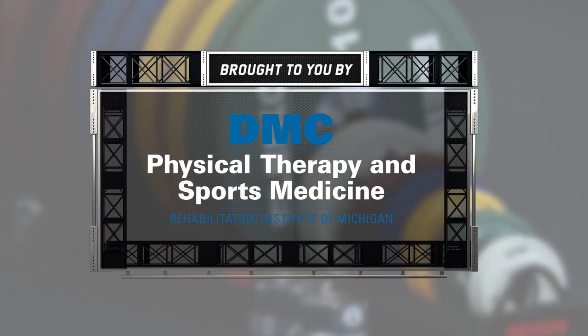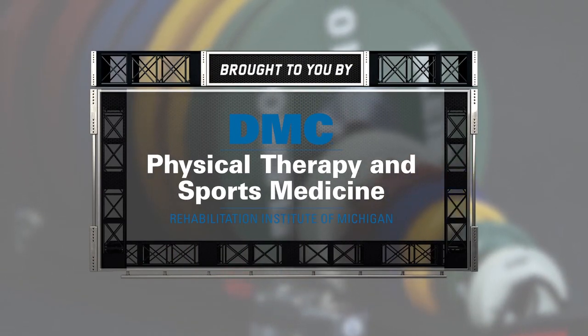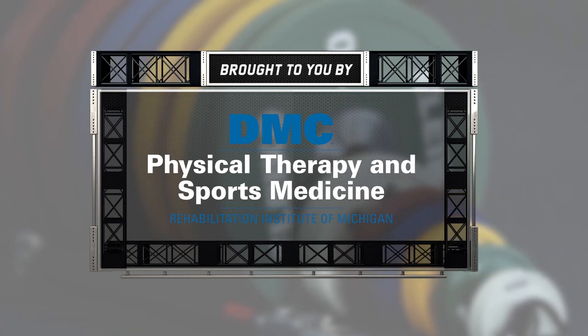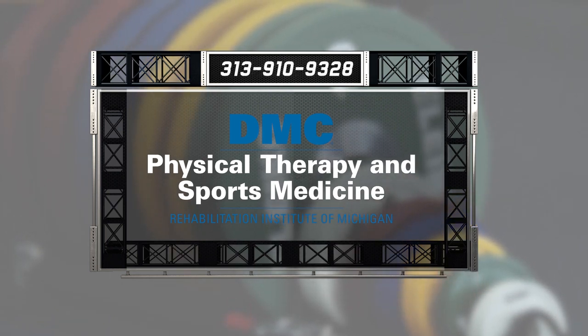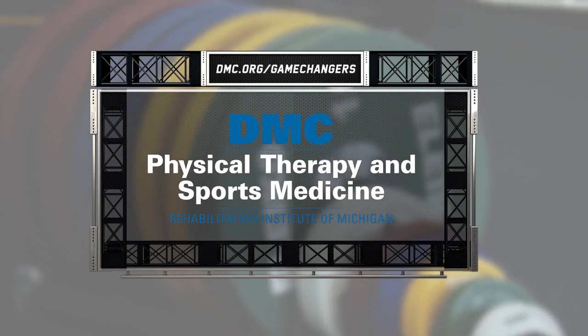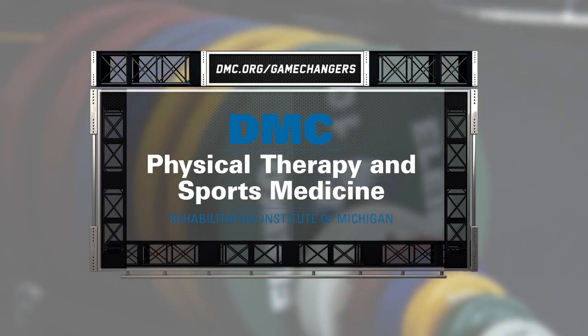Do you have a sports injury or are you just looking to take your game to the next level? Then go where the pros go — DMC Physical Therapy and Sports Medicine. For immediate care, call 313-910-9328 or visit dmc.org/gamechangers.